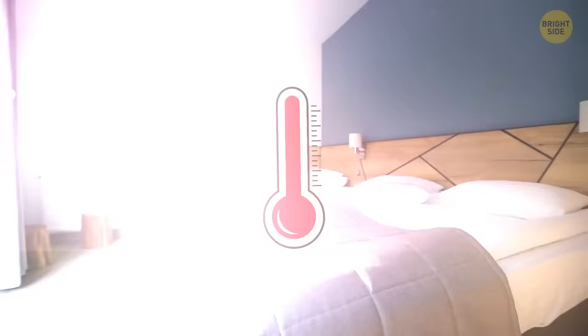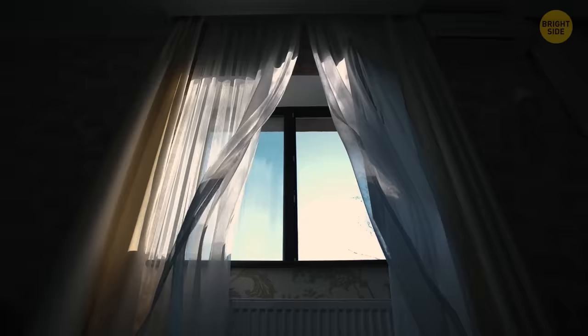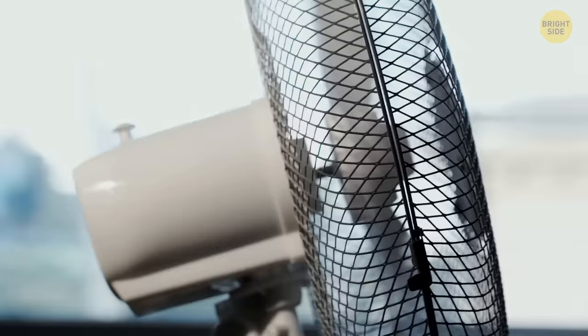Once the sun is set, try opening two windows that are on opposite sides of the room. This will create cross-ventilation. Air will come in through one window and exit out the other to create a nice cooling breeze. If there's only one window in your room, you can mimic this system by placing a fan opposite the open window.